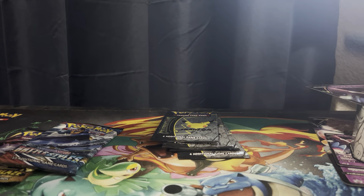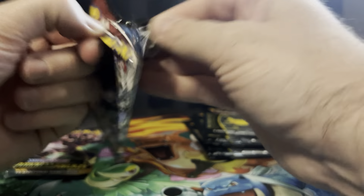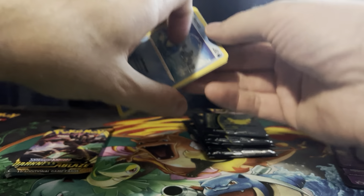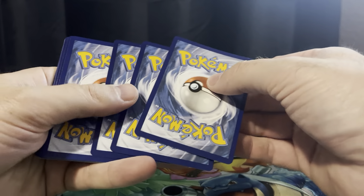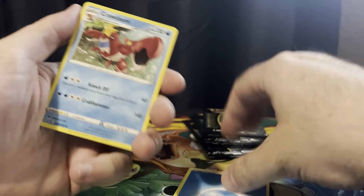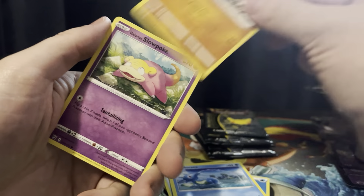Let's do Battle Styles first because nobody likes Battle Styles. Battle Styles is, believe it or not, the set that came out when I got back into Pokemon cards, which was January of this year.